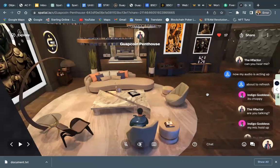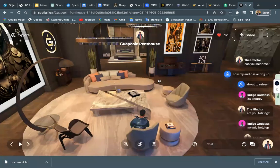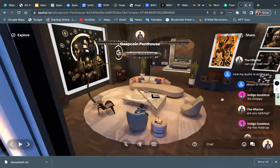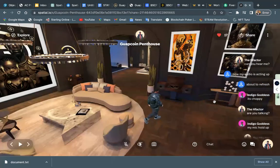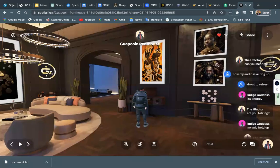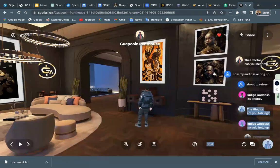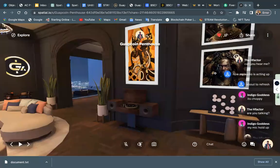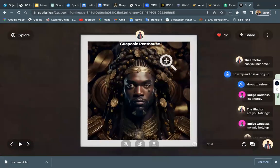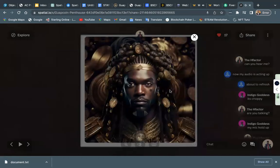We've got some music — we can play some music, have some tunes, some playlists available over here. You can see some of the Guac Guardian NFTs that are in front of us. Make sure you get your Guac Guardian NFT. If you want to be a validator, make sure you get your Guac Guardian NFT.